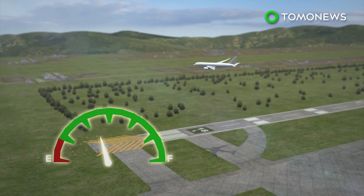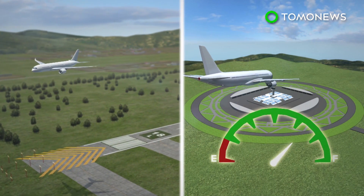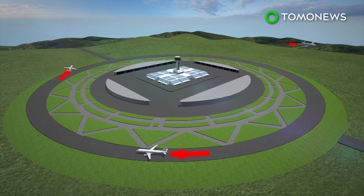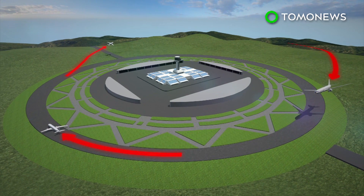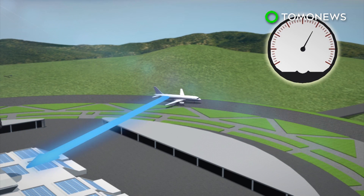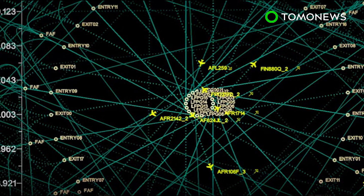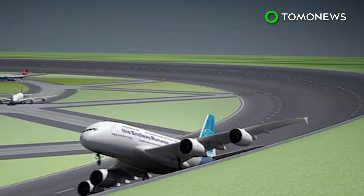The circular design would also mean aircraft coming in to land circle the airport fewer times, thus using less fuel. The design allows for three planes to land and take off at the same time. Because of centrifugal forces, planes would automatically go slower and move toward the center of the runway. Circular runways could also limit noise pollution by spreading it more evenly around the airport.